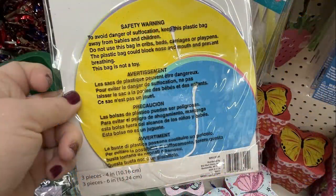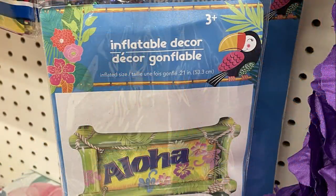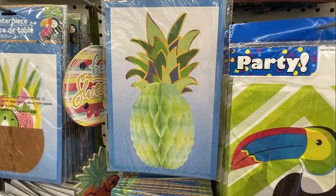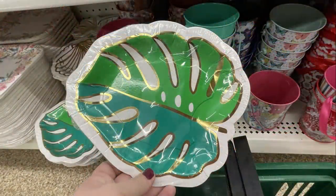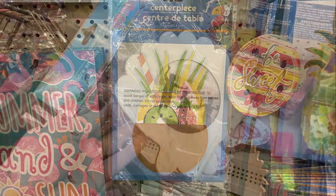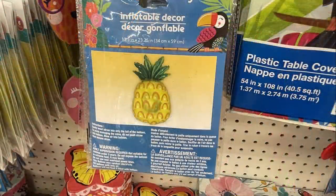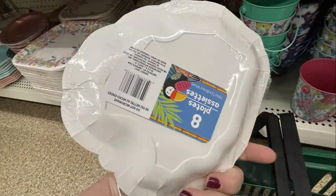Over in party supplies and entertainment, they had new hanging cutouts for parties in large circles with different patterns, paper tissue fan decorations, and inflatable decor for summer like an aloha sign. They also had honeycomb tabletop pineapple decor, table scatter, and summertime plates with coconuts, palm leaves, and seashells.